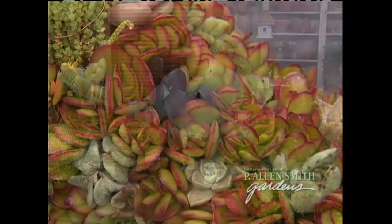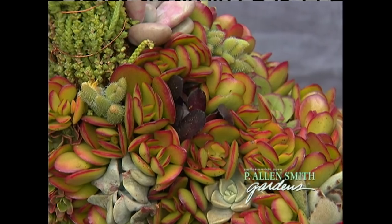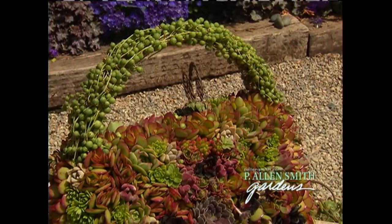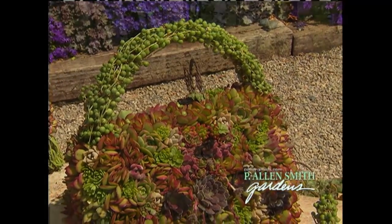Some of them include a showstopper like this. This is Euphorbia Diamond Frost, one of my favorites — talk about a long-season bloomer. Or what about these? They look like plants from out of this world, but they're actually succulents, and they look great in both retro and modern settings.